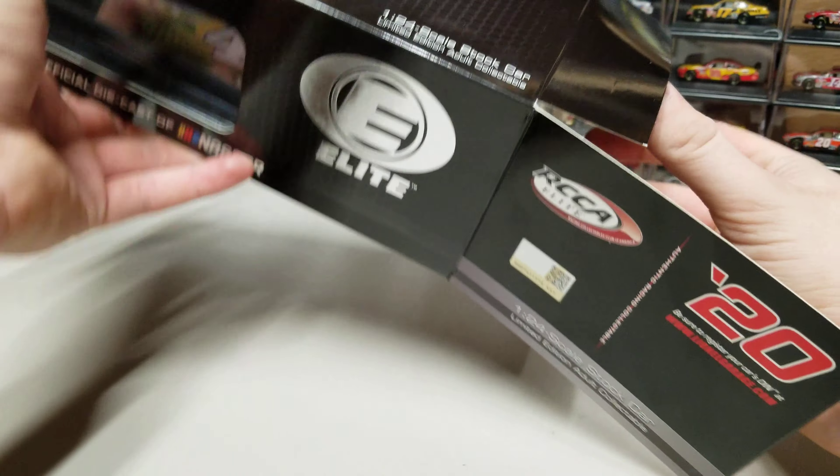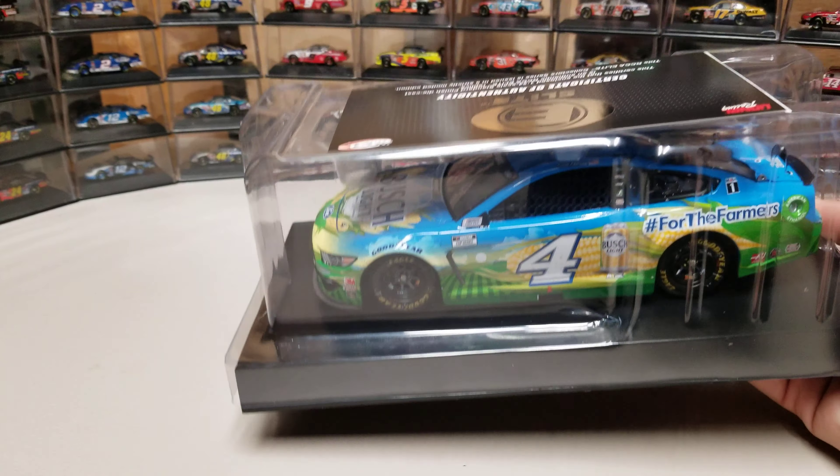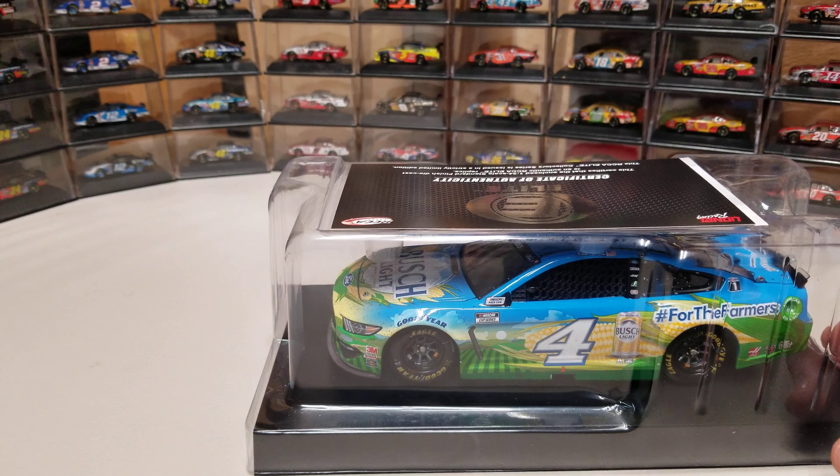Not sure why they're so high. I'm not sure if it was the Atlanta scheme or the Farmer scheme that was so popular, but that is a lot of Elites, because even Chase Elliott's standard scheme only had like 400 made.